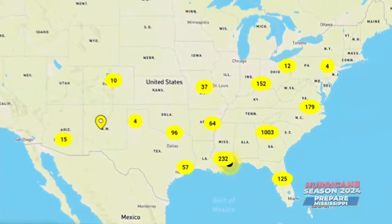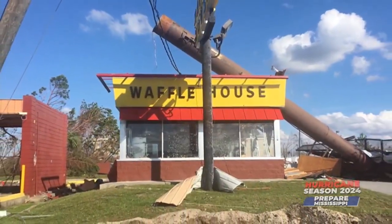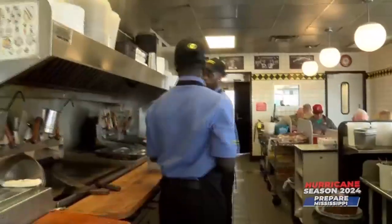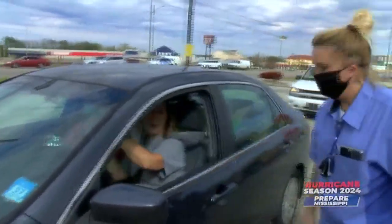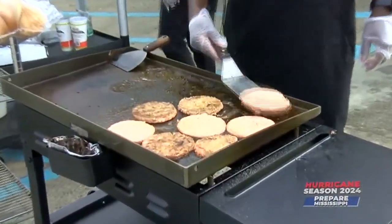Waffle House has more than 1,900 locations across the southeast, many in the path of hurricanes and tornadoes. South Mississippi has 32 restaurants, mostly along the coast where the threat is greatest. Corporate pours energy into preparedness — lining up large generators, coordinating with food vendors, and pre-staging food. In a crisis, the three things required are people, power, and food — and the most important is people.